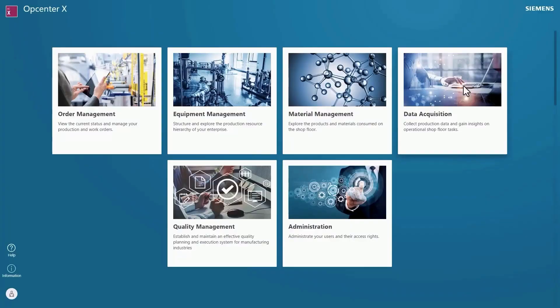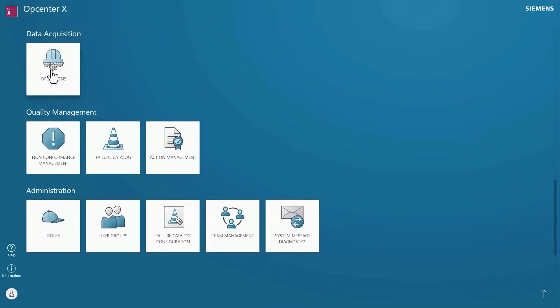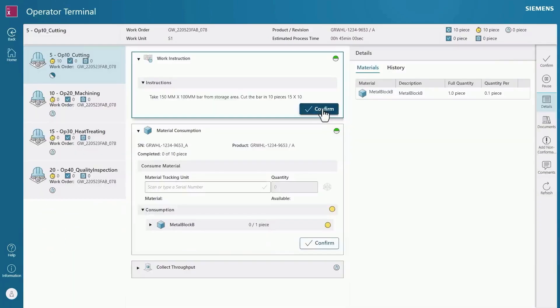But it hurts them. It isn't easy to use and it surely isn't flexible. Now, with Ops Center X, they can have all they need: production orders, execution, scheduling of operations and tracking work in process.